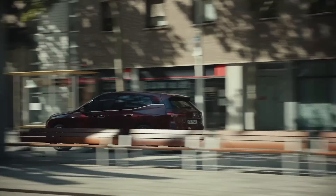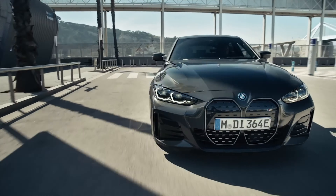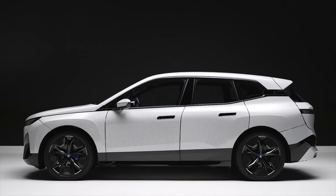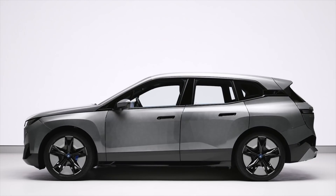The rear seats offer plenty of legroom and headroom, making it a comfortable option for passengers of all sizes — great news for families or those who frequently have passengers in the backseat. The interior of the iX is also designed with sustainability in mind, with features like recycled materials and LED lighting, helping to reduce the environmental impact of the vehicle and save energy.